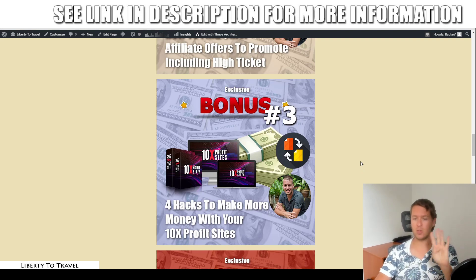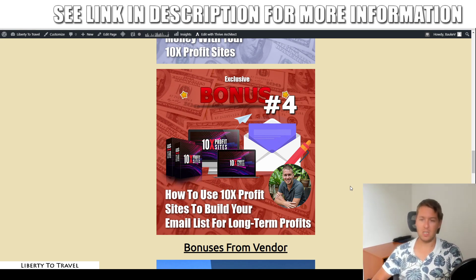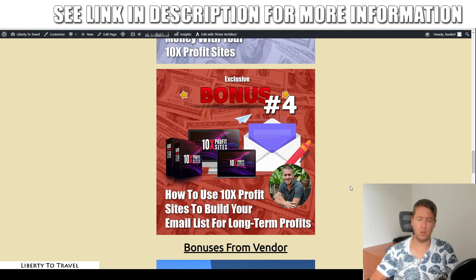Bonus number three is going to show you four different hacks to make more money with your 10x Profit Sites — hacks that are going to increase your conversions so you get more leads and more sales from the same amount of traffic. And then bonus number four is all about email marketing. If you want to start using 10x Profit Sites to build your email list for long-term profits, this bonus is going to show you how to do that. It gives you all the tools required, like done-for-you landing pages, done-for-you email swipes, how to get autoresponders, what autoresponder you should get, and how to write good emails to convert your leads into long-term buyers.